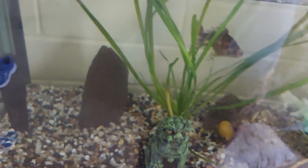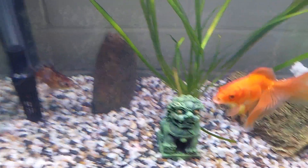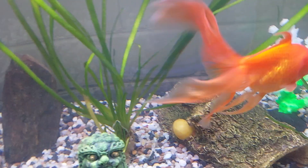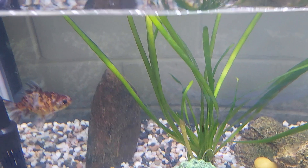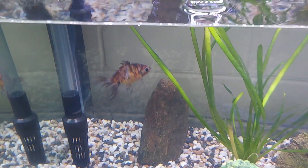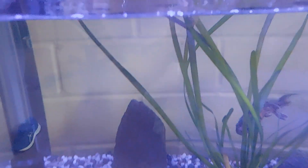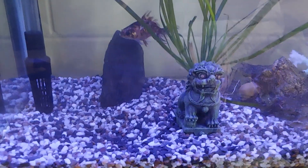And the tank has light options. See the button? The blue light feature doesn't really pick up very well. It's a blue light feature.